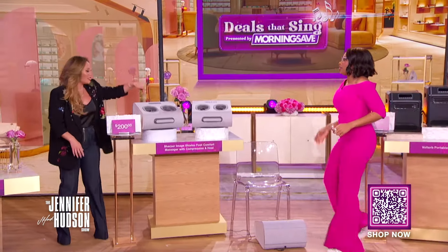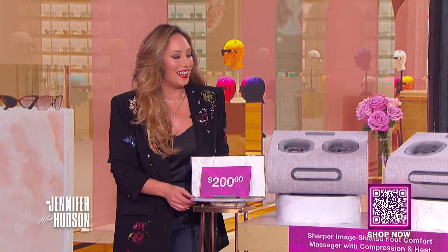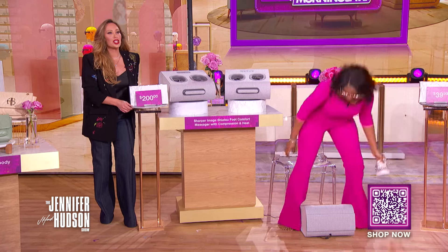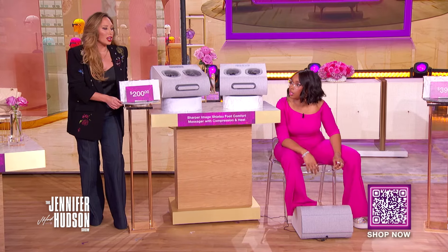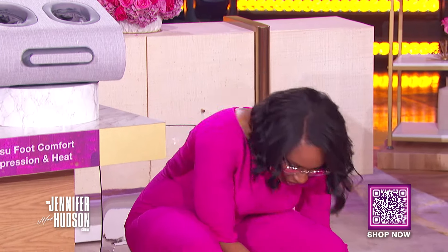This also has heat. Are you ready to kick off those shoes and try this? After a long day on your feet, it's the Sharper Image Shiatsu foot comfort massager with compression and heat. This massager features three Shiatsu massaging modes, including wraparound air compression.